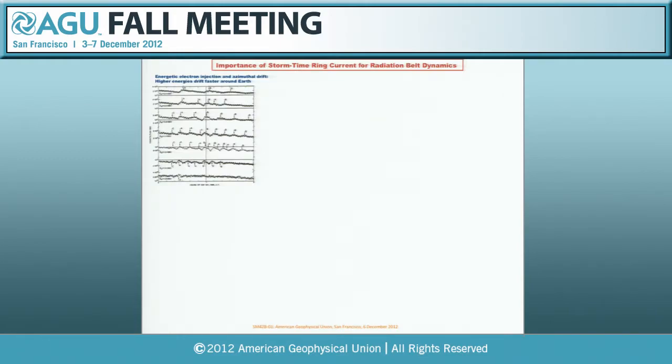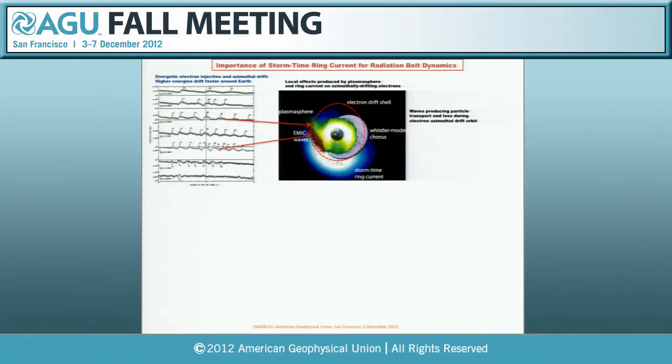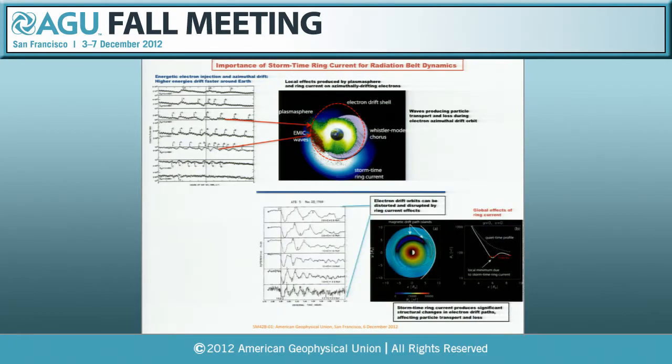This is some history of ring current physics—back to the future for me. We've had very few equatorial missions studying the Earth's magnetosphere. These are data from ATS-1, which was a geosynchronous spacecraft, showing the azimuthal drift of electrons around the Earth in 1965. The importance of the ring current is that it and the plasmasphere form all kinds of wave activity, which can interact with the drifting particles, causing them to be accelerated, lost, or moved around in Earth's magnetosphere.